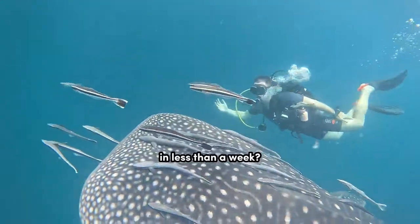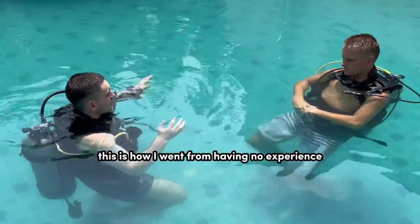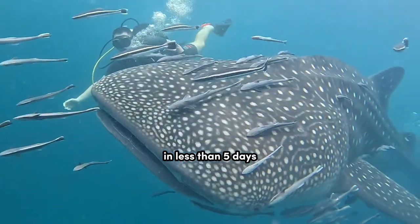So you want to become a certified scuba diver in less than a week? You're in the right place. This is how I went from having no experience to becoming a fully certified scuba diver in less than five days. It's probably actually a lot easier than you think.